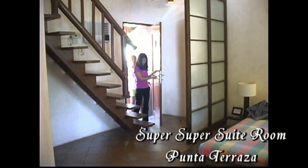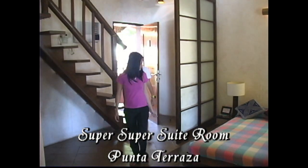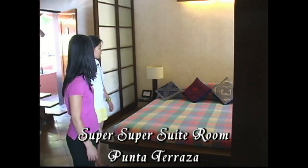Welcome to Punta Terraza. Yeah, here. It's just great. King size bed. It's good for three persons.